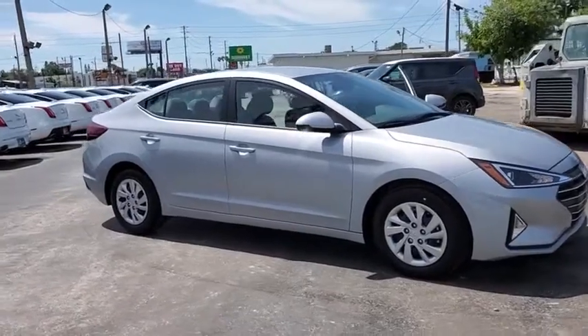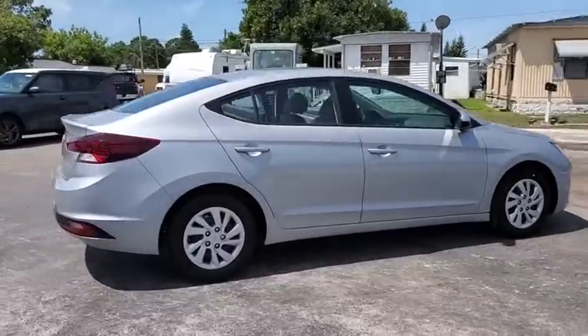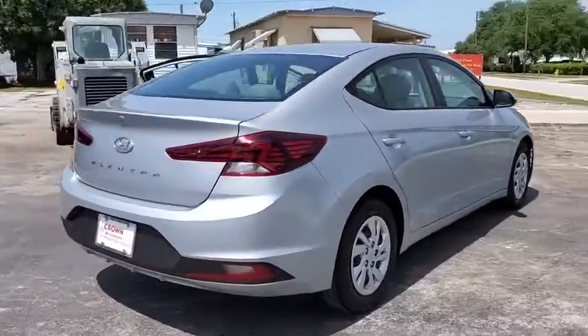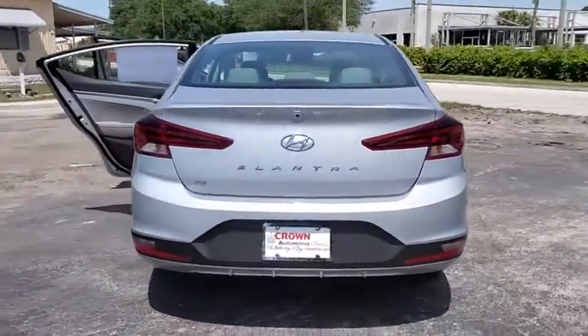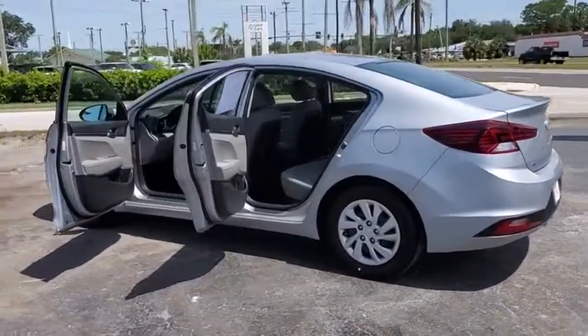Take a ride in the 2020 Hyundai Elantra. The Elantra boasts the most interior room in its class and gets an exceptional 35 mpg. With its luxurious standard features, the Elantra is an easy choice.